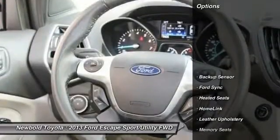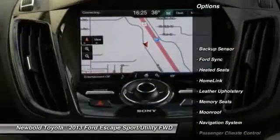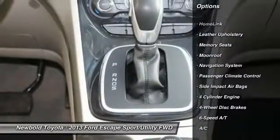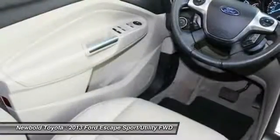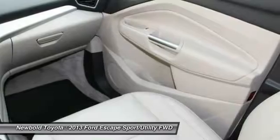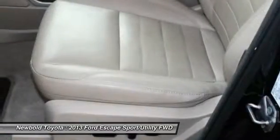Here are some of this vehicle's great options: steering wheel audio controls, stability control, navigation system, keyless entry, anti-lock braking system, backup sensor, traction control, heated seats, leather-wrapped steering wheel, and Bluetooth.